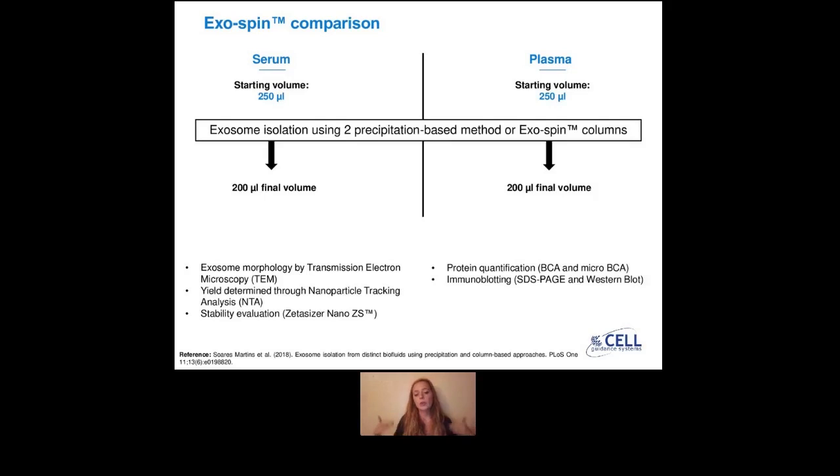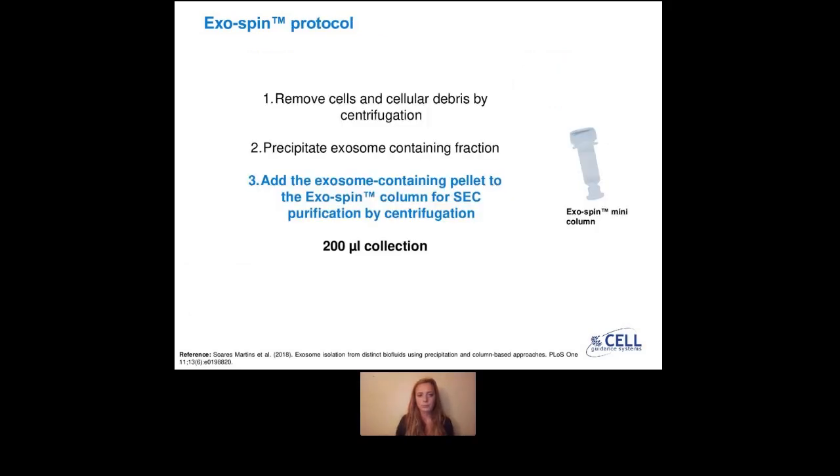At the end of all three protocols, they had a final eluate of 200 microlitres. They split this volume into two different tubes. The first tube was used for TEM, NTA, and stability evaluation analysis. The second tube was used for protein quantification and immunoblotting. I'm now going to take a step back in case you're not familiar with our exospin technology and what the precipitation-based method for exosome isolation involves.